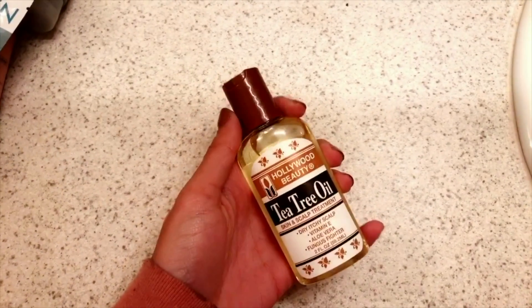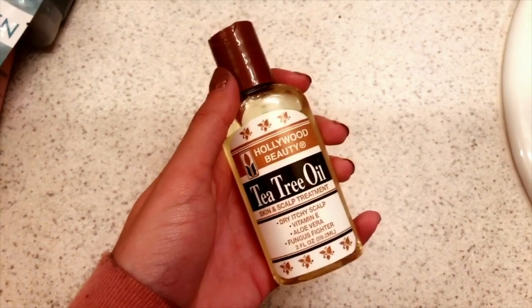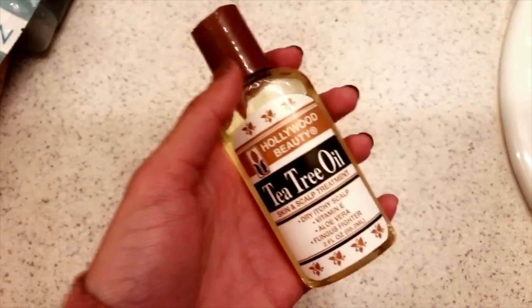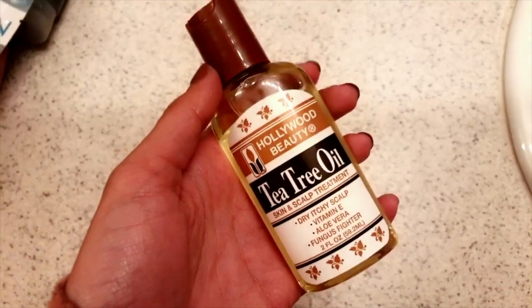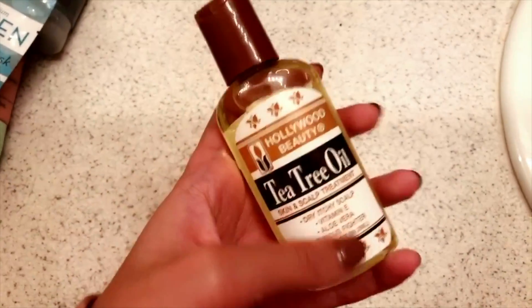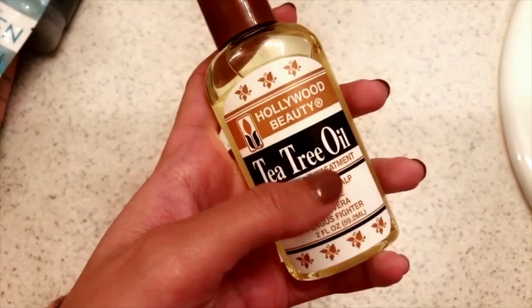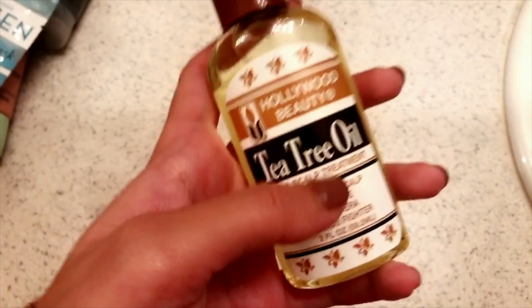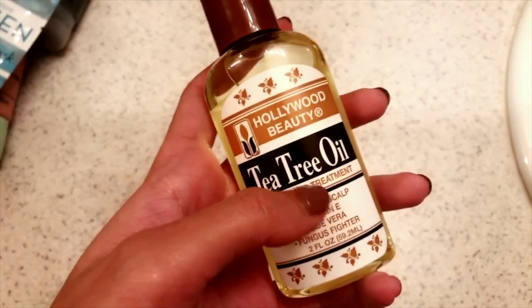At the end of my whole skincare routine, I like to go in with this tea tree oil to overall moisturize my skin. A little goes a long way — don't go overboard with this. But it's also good for a lot of other things besides just skin. I definitely recommend this — either tea tree oil or tea tree water, just to spritz all over your skin, is also really good. So definitely go and get one of these.